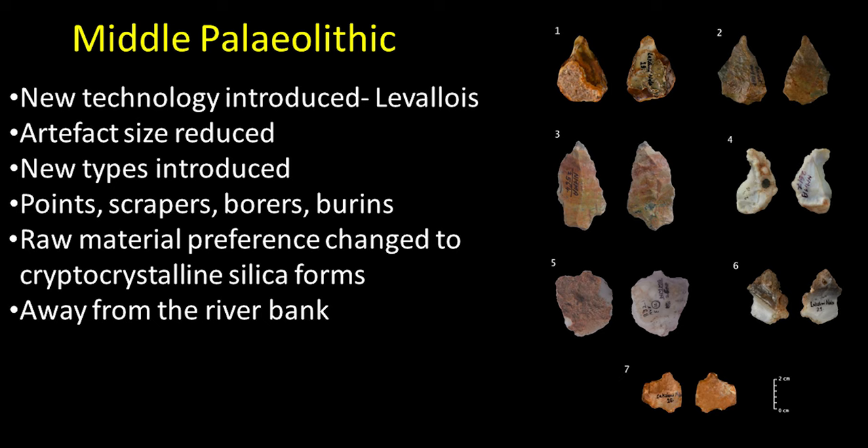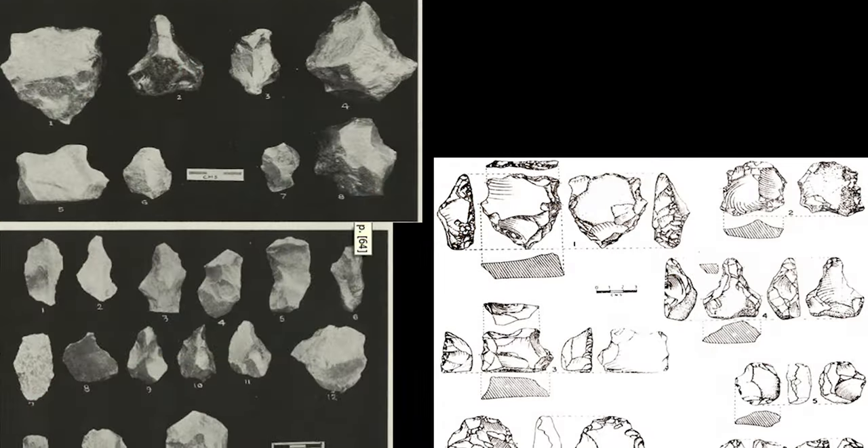Different types of tools were devised in the Middle Paleolithic, including points, scrapers, borers, and sometimes burins. Raw material also changed — siliceous or fine-grained material was preferred. Some important Middle Paleolithic sites include Nevasa, sites in the Vidarbha region, and some in the Marathwada region. Limited work has been carried out on the Middle Paleolithic phase in Maharashtra. Middle Paleolithic sites are found both near rivers and away from rivers, whereas Acheulean sites are mostly near river banks.